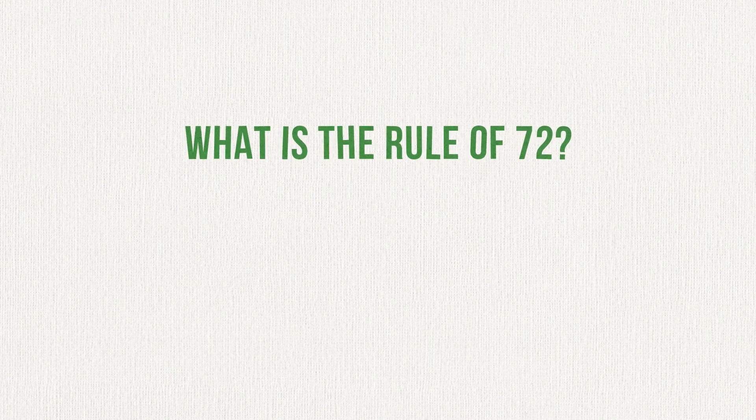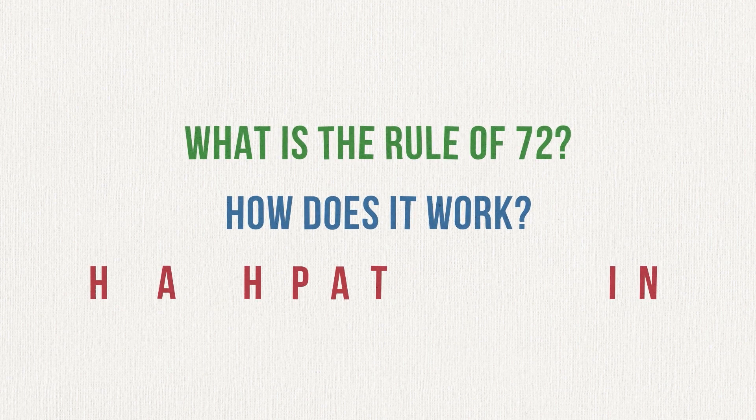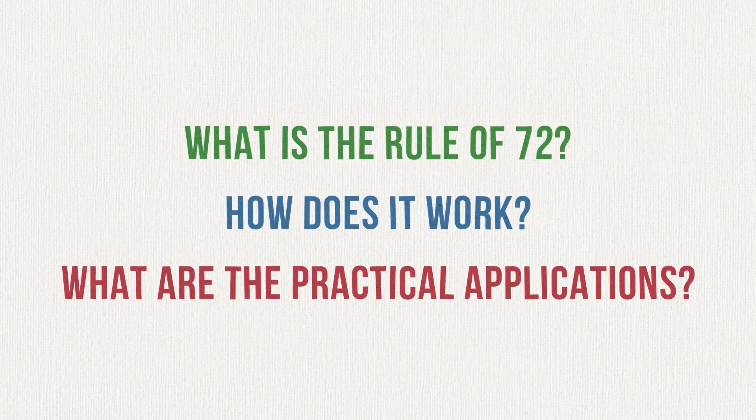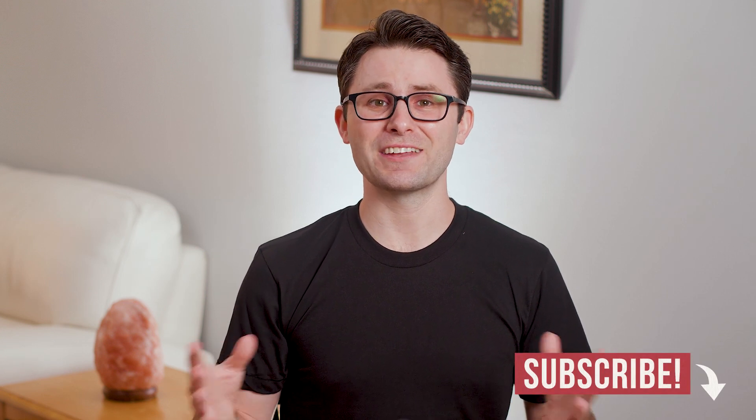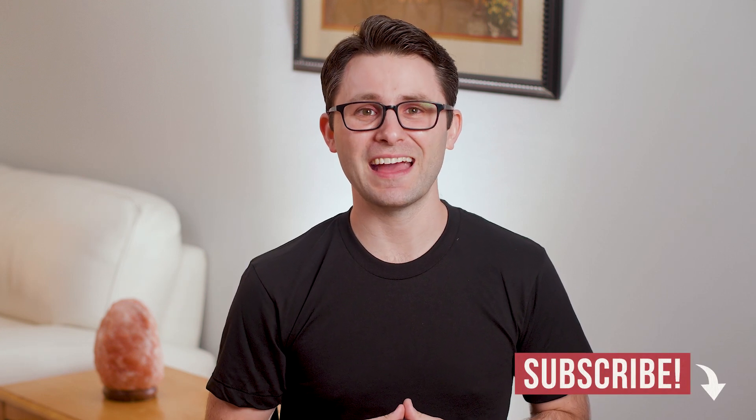So what is the rule of 72? How does it work? And what are the practical applications? I'm about to answer all three of those questions, but before I do, I want to remind you to subscribe to my channel. It's free and you'll learn something new about money every single week.